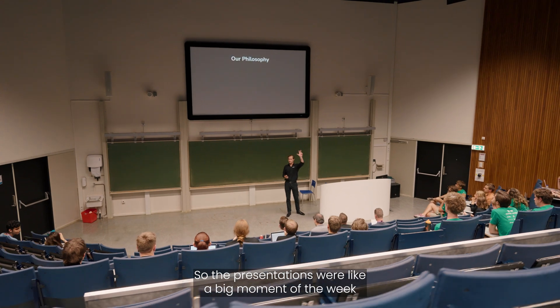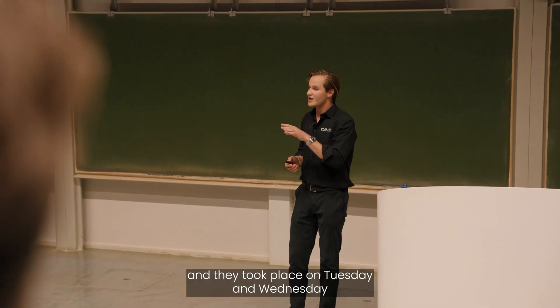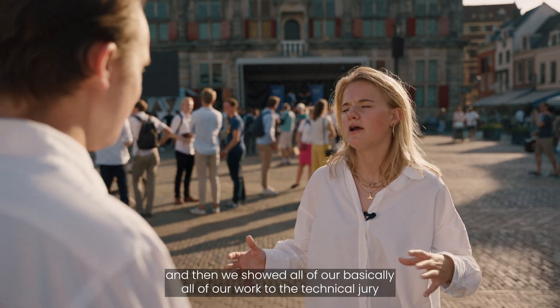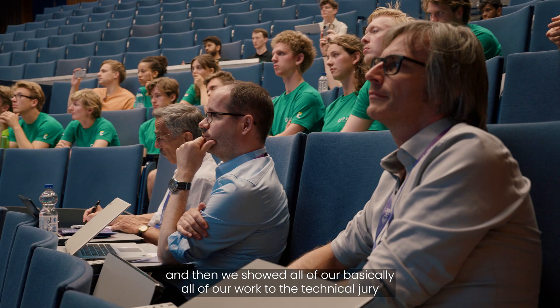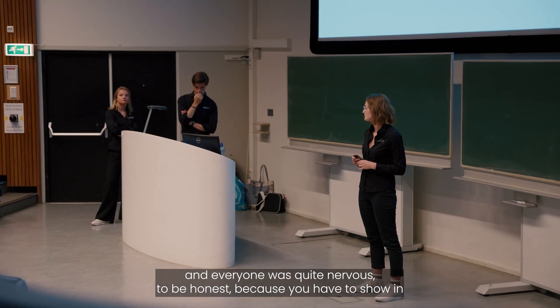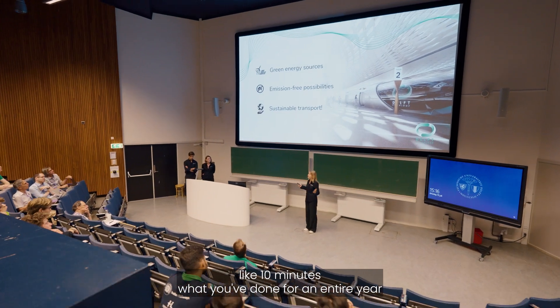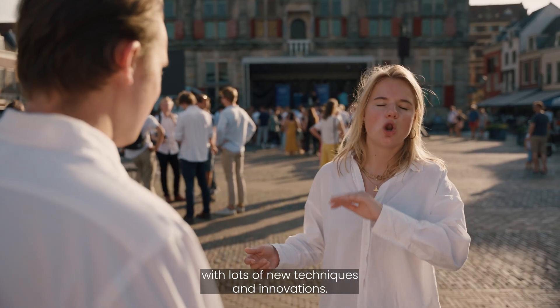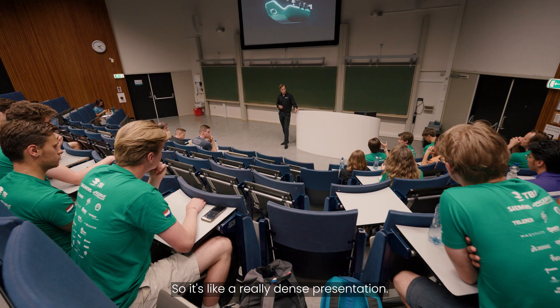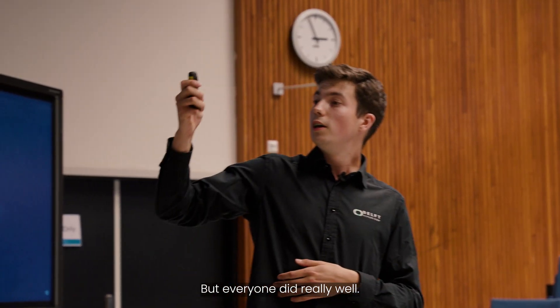The presentations were a big moment of the week. They took place on Tuesday and Wednesday, where we showed basically all of our work to the technical jury. Everyone was quite nervous because you have to show in about 10 minutes what you've done for an entire year, with lots of new techniques and innovations — a really dense presentation. But everyone did really well.